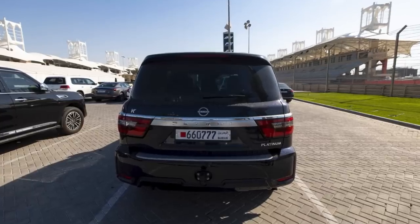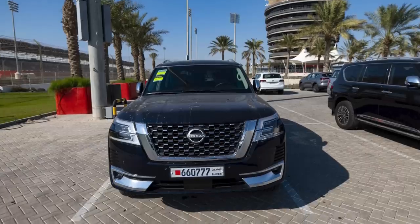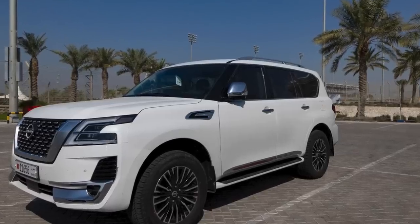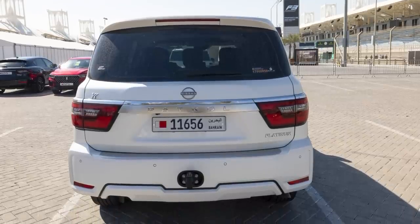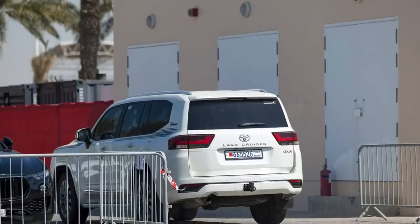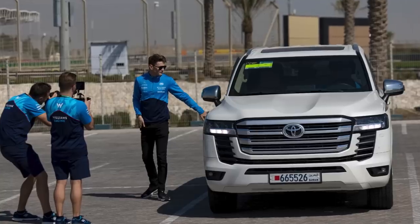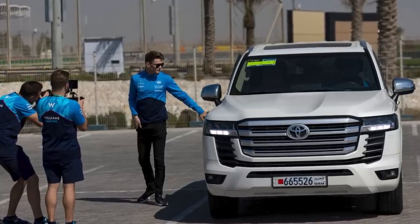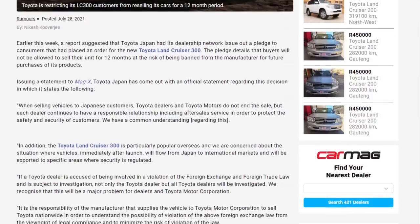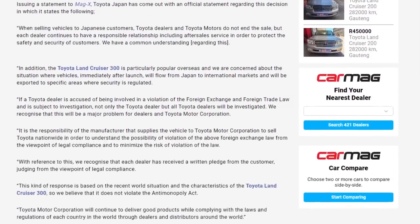Nico Hülkenberg was in a Nissan Platinum Black V8 Patrol — or possibly navy blue, it could be either. From Williams, Alex Albon was in a white Nissan Patrol, the 70th anniversary edition, which means it uses normal unleaded fuel. His teammate Logan Sargent rolled up in a Toyota Land Cruiser 300. Interestingly, when this car was released in Japan, every buyer had to sign a pledge that they wouldn't sell the car for 12 months — and if they did, they'd be barred from buying another car from a Toyota dealer.